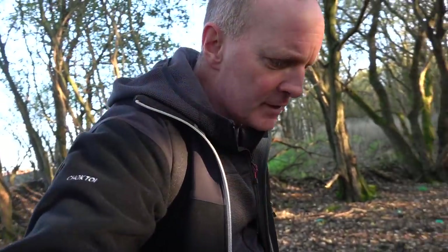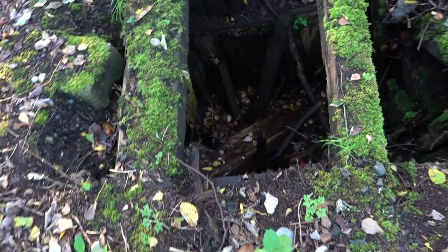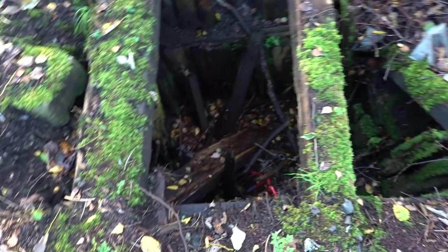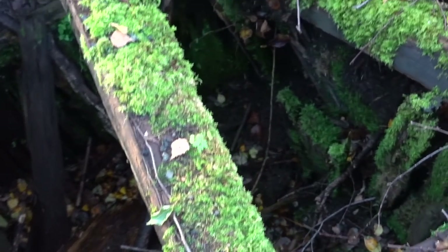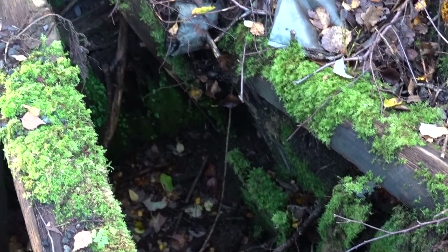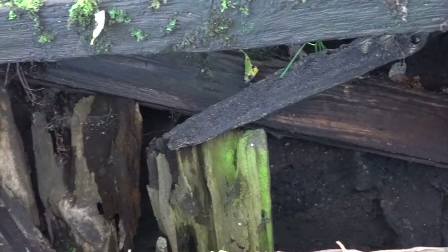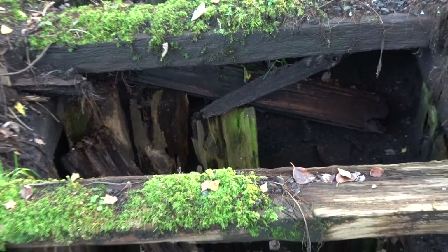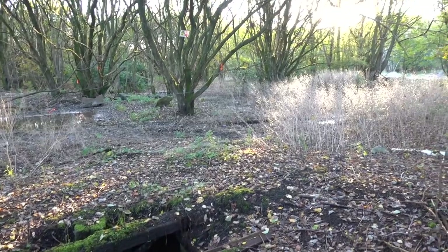Oh bingo — found something. Don't know what it is, looks dangerous to be honest with you. God knows what this is. Wow — it almost looks like a shaft, doesn't it. Wood-lined — but why would there be a shaft here? If it's a shaft — it might not be — it might just be a pit, an inspection pit or something. Very strange and very dangerous because it's just open. The area is fenced off but you can just walk in from the fields. That is strange — what the hell was that?